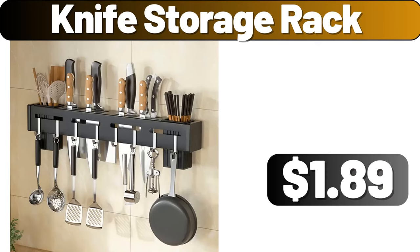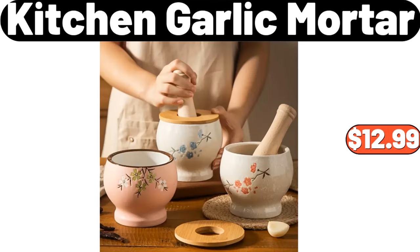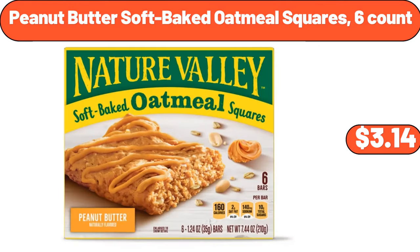Knife storage rack, $1.89. Seasons Choice frozen blueberries, $3.65. Kitchen garlic mortar, $12.99. Three-piece kitchen canister set, $19.95. Peanut butter soft baked oatmeal squares, 6 count, $3.14.